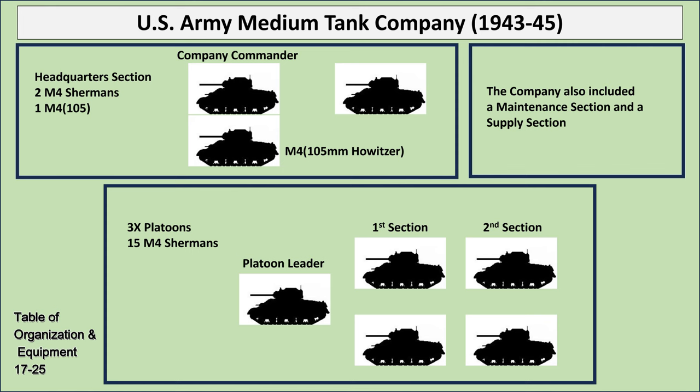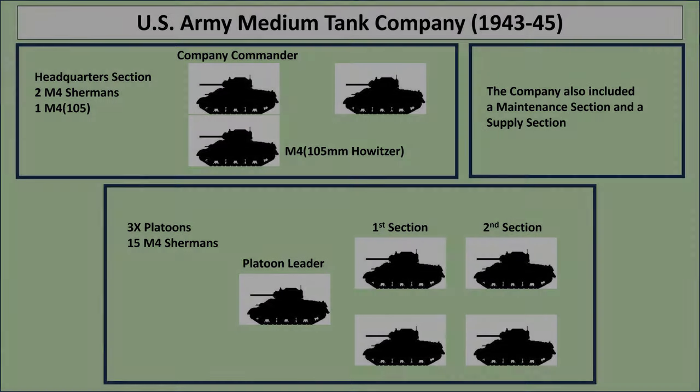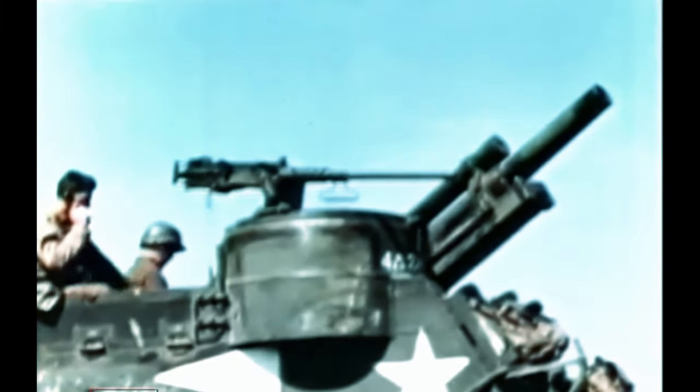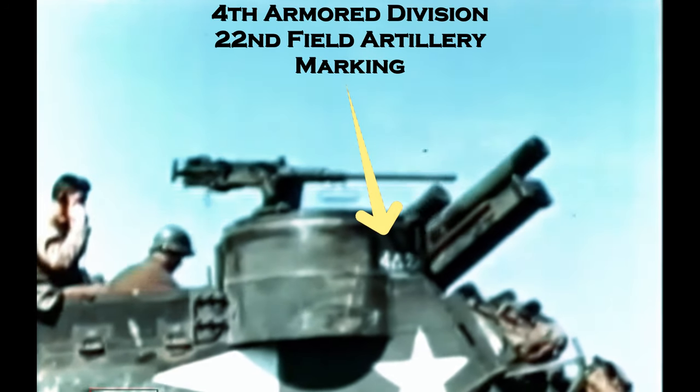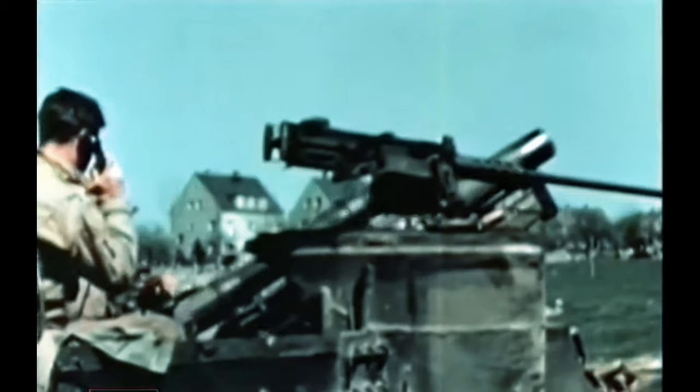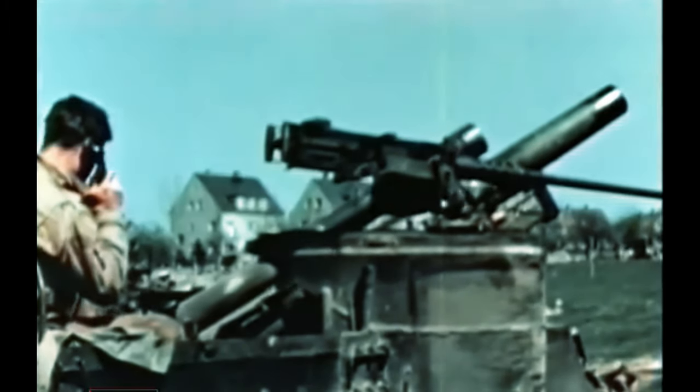A full-strength tank company should have 18 tanks. Abel Company had six Shermans, Baker had 9, Charlie had 7, and Dog Company had a dozen of the light M3 Stuarts. The great advantage the Americans had was artillery — in the number of guns, rounds available, and in tactics. In direct support of Combat Command B was the 22nd Armored Field Artillery Battalion with 18 self-propelled 105-millimeter guns, the M7 Priest. In general support were several battalions of 105mm, 155mm, and even 8-inch guns.